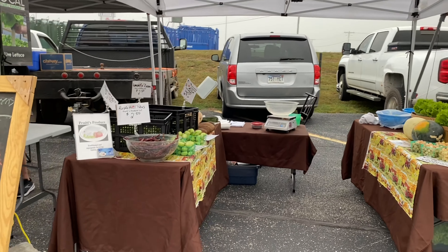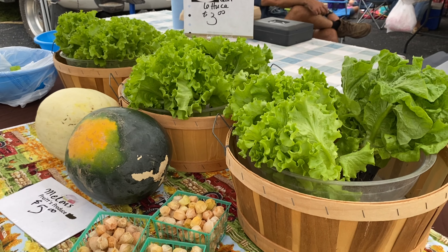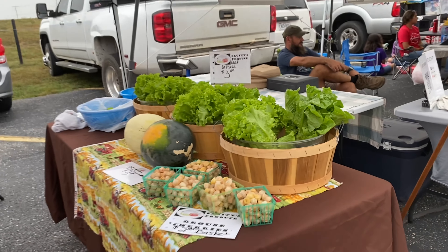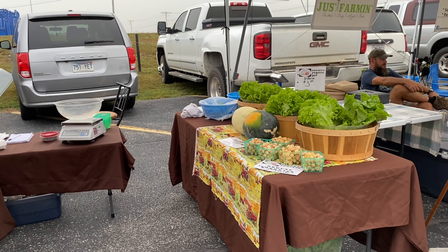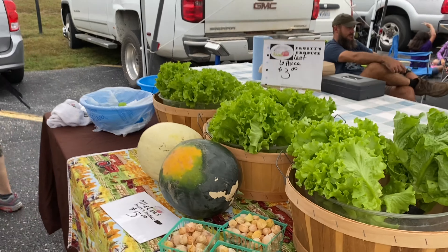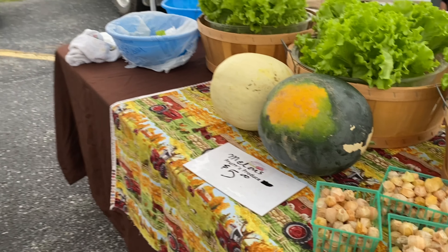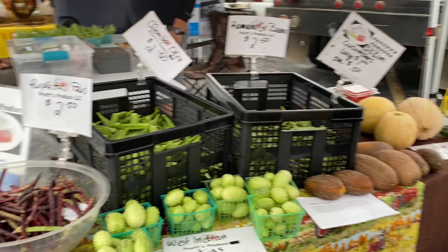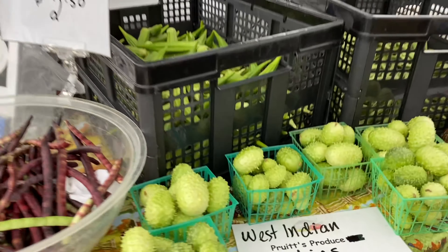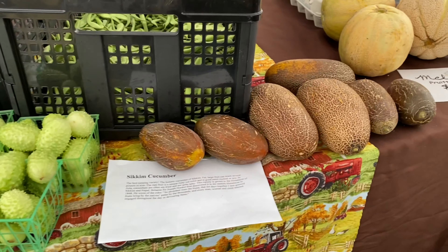And then Pruitt's Produce — she always has lettuce and she grows aquaponically, which is really cool. She's using catfish and perch for her aquaponics. She usually has some unusual and unique things, which is awesome: here she has little gherkins and a sakim cucumber — an Asian variety.